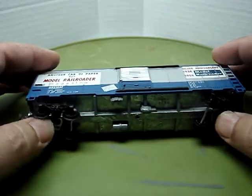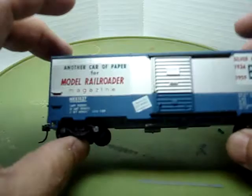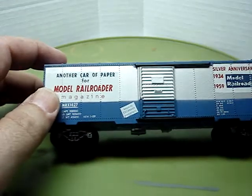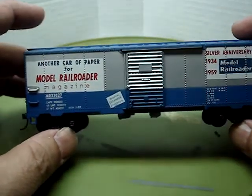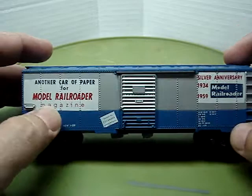I didn't do anything to this car yet. If you notice the trucks, I don't care for the trucks, but hey, it's a very cool car. KD-158 whisker couplers on this one. I'm only going to share just a couple of cars. Every once in a while, I'll post more of these collector cars as I get them. I have more to share, so if you're interested in collector cars or you've never seen these cars before, leave me a comment.